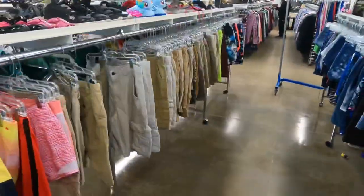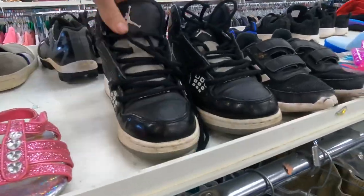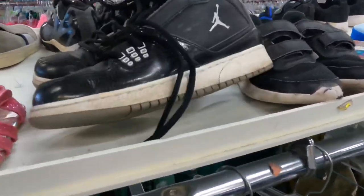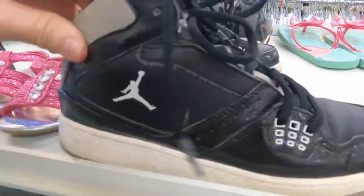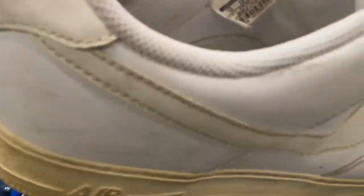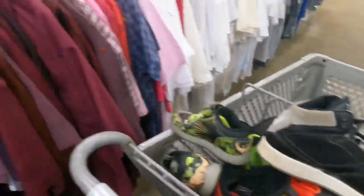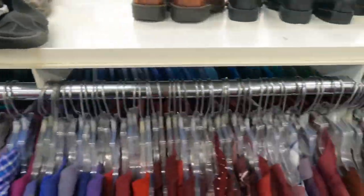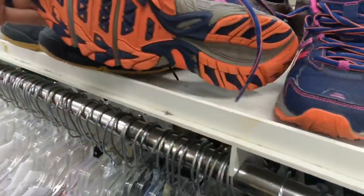I see the Jordans — 10 bucks. Any significant rips or tears? Other than that, we'll pull them. Do you see the white triple white lows — 10 bucks, laces are inside, size 14. We'll put them in the car for now.